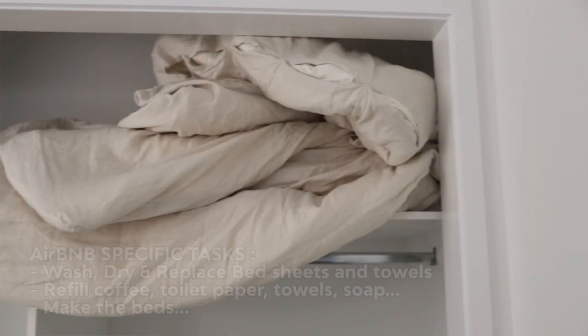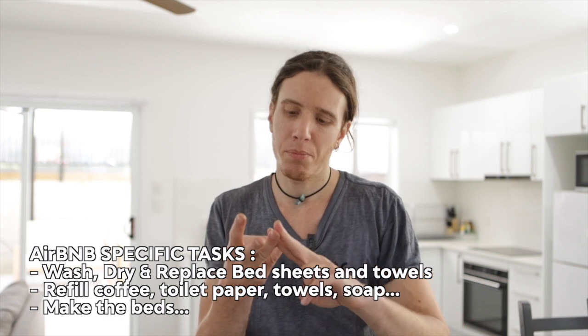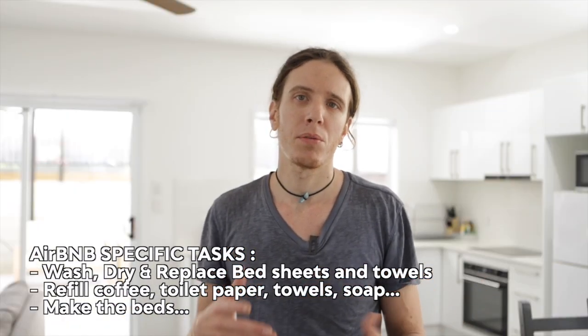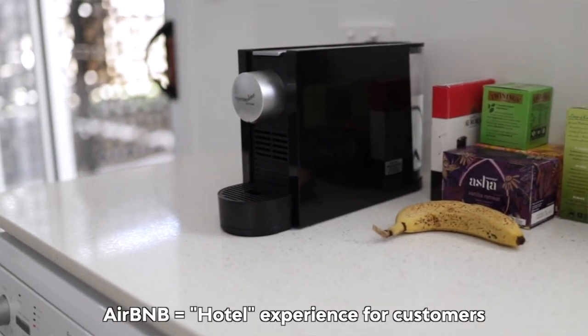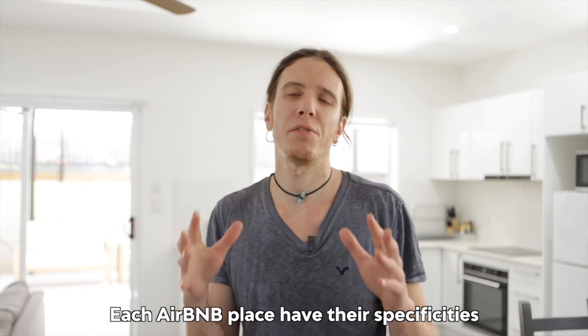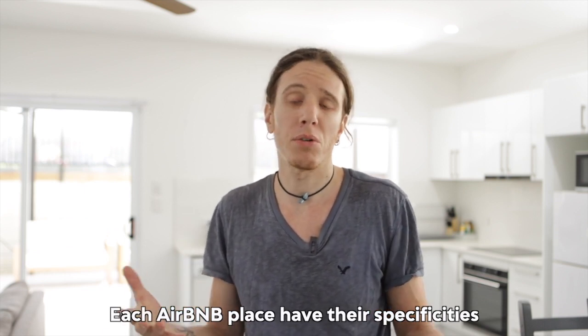With Airbnbs there's not just the cleaning — you're also going to have to do additional stuff, usually washing the bed sheets, drying them, making the beds the way the owner wants. There's a bit more detail, like a hotel: make sure there's coffee, tea, and sugar in the kitchen, and soap in the bathroom. This is very specific to what the owner wants to provide their customers.